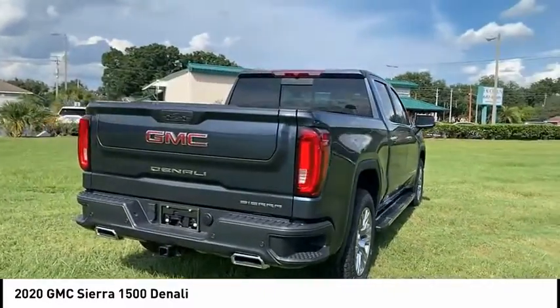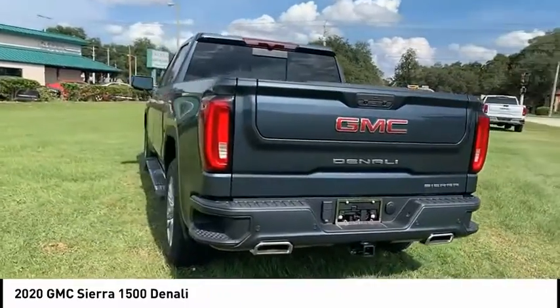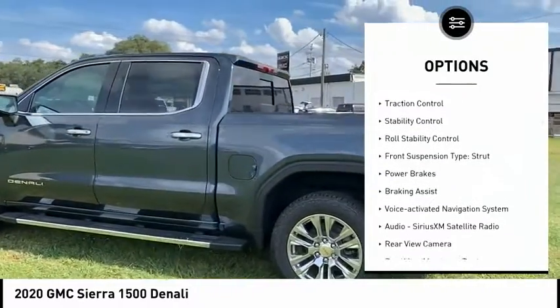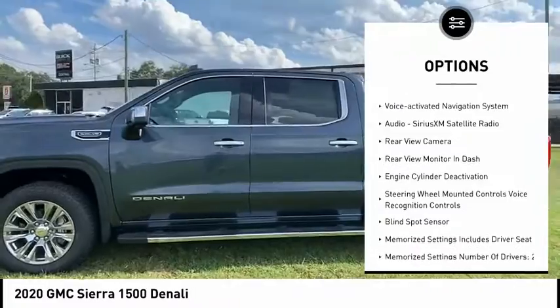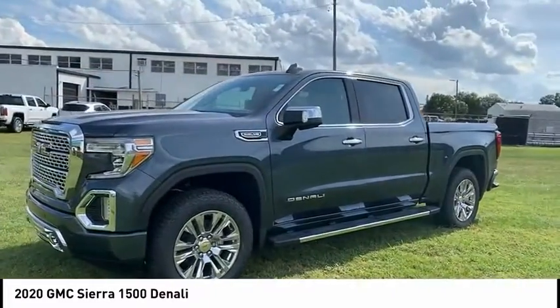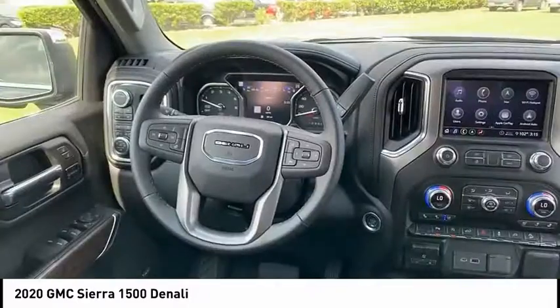Power and advanced technology can both be found in this fantastic truck. Here are some of this vehicle's great options: suspension control electronic, hill descent control, remote engine start, traction control, stability control, roll stability control, front suspension type strut, power brakes, braking assist, and voice activated navigation system.